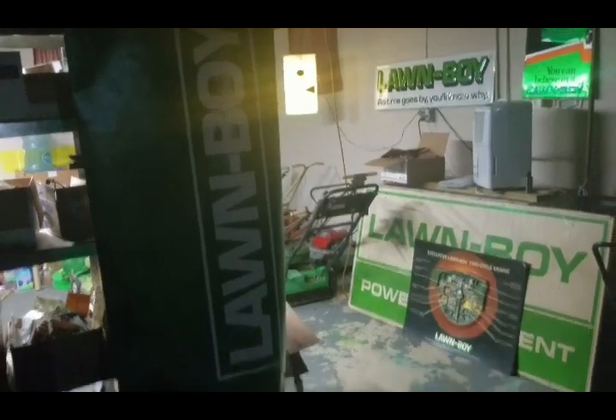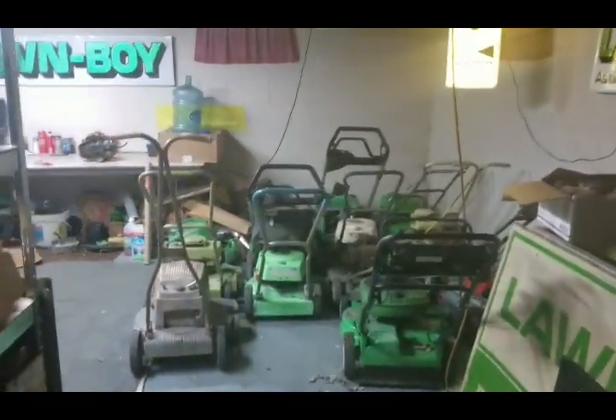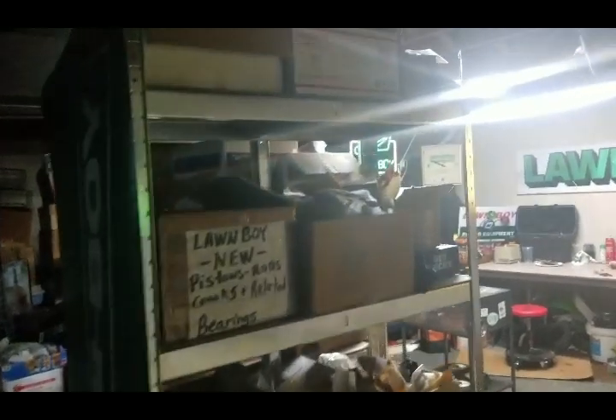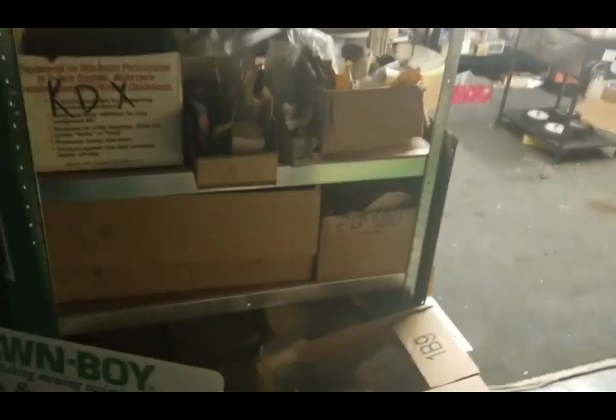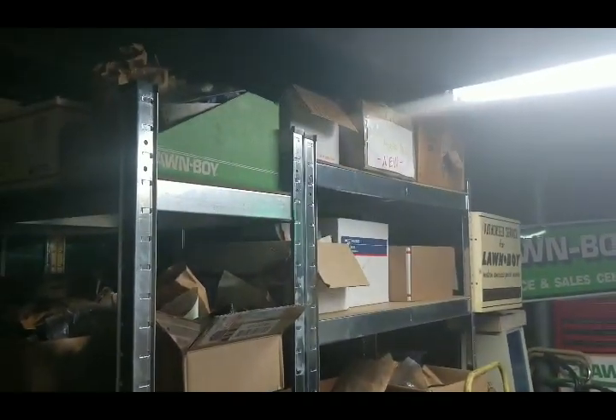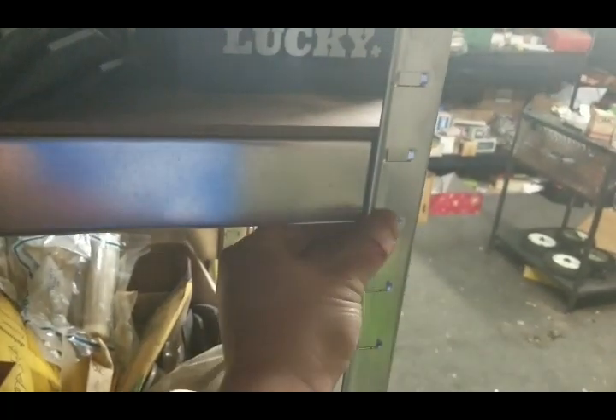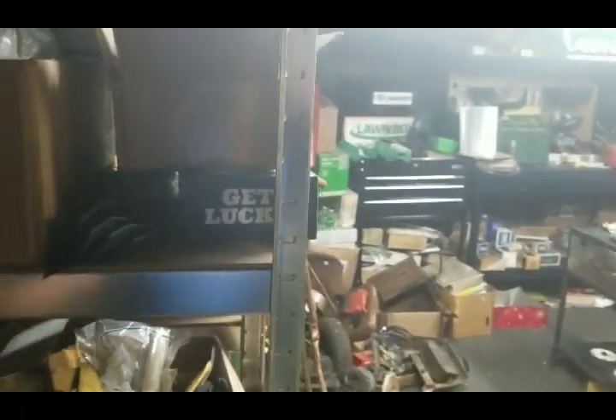Hey YouTube, I wanted to give you guys an update on my shop. I looked at a past video and realized I never showed you guys my racks that I made or bought on eBay. I think they were like $40 each — I got two of them. They hold all the parts I have and work pretty well. They're really easy to put together; they're just press-fitted in there, so I didn't have to bolt anything up.